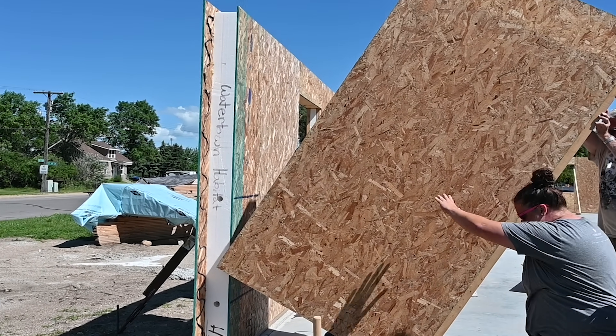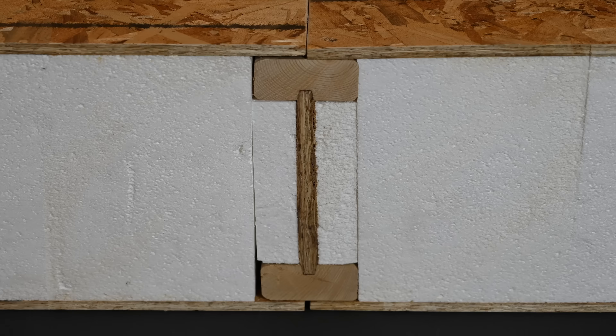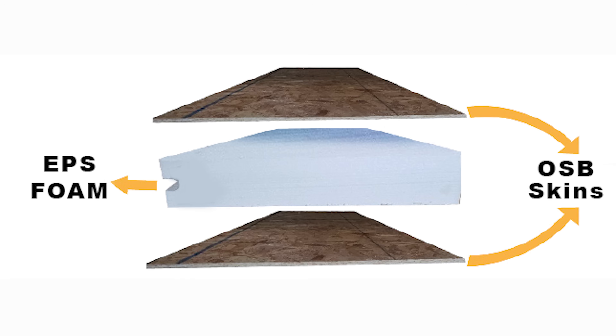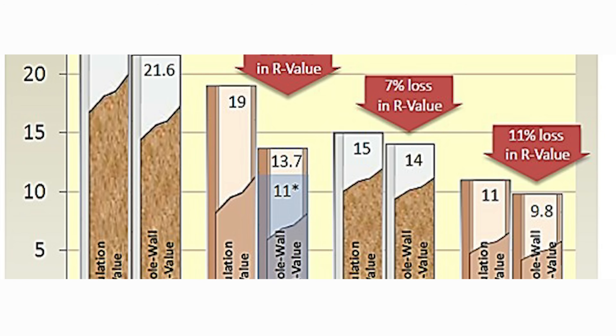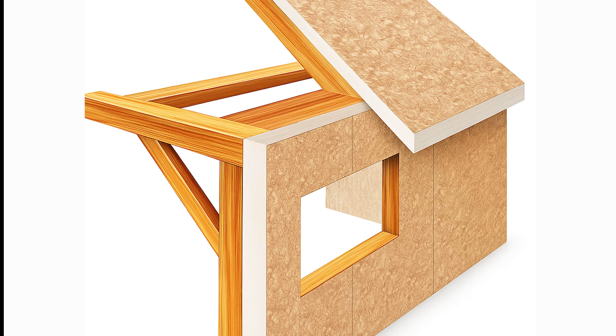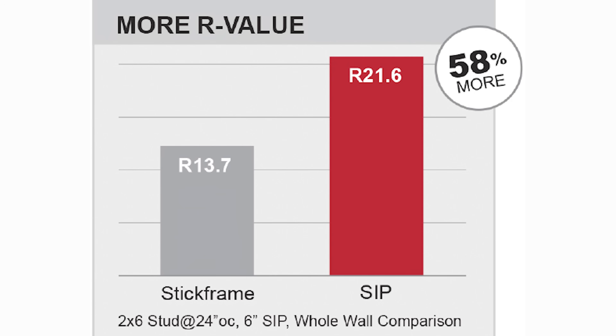By combining structure and continuous insulation into a single, precision-engineered panel, SIPs eliminate the need for complex detailing and thermal bridging. A 6.5-inch SIP wall paired with a 10.25-inch SIP roof meets or exceeds insulation requirements for every U.S. climate zone. No layering, no guesswork, just a clean, code-compliant solution.